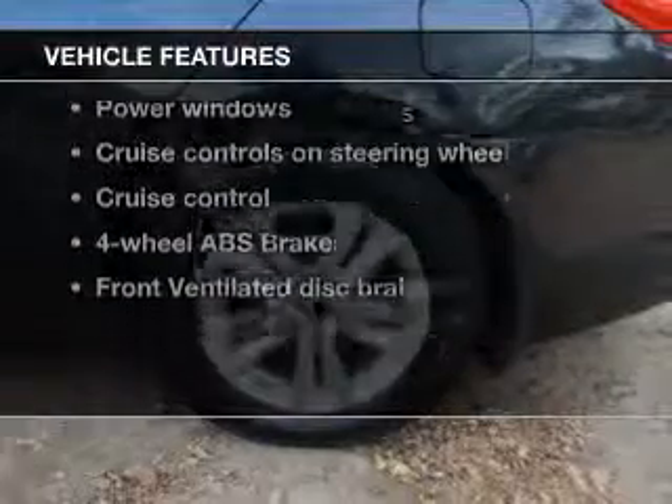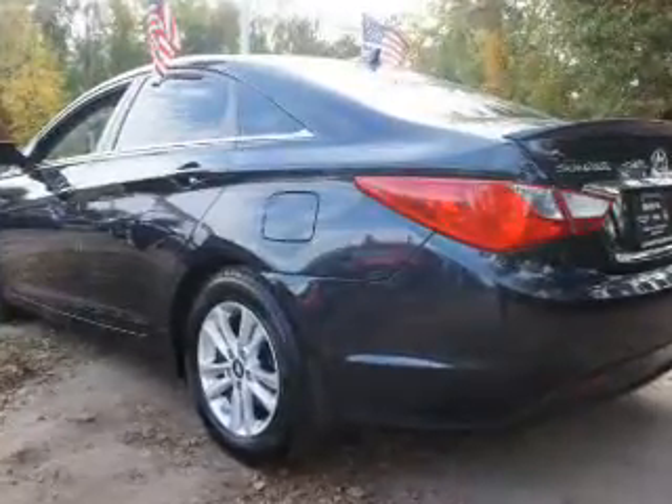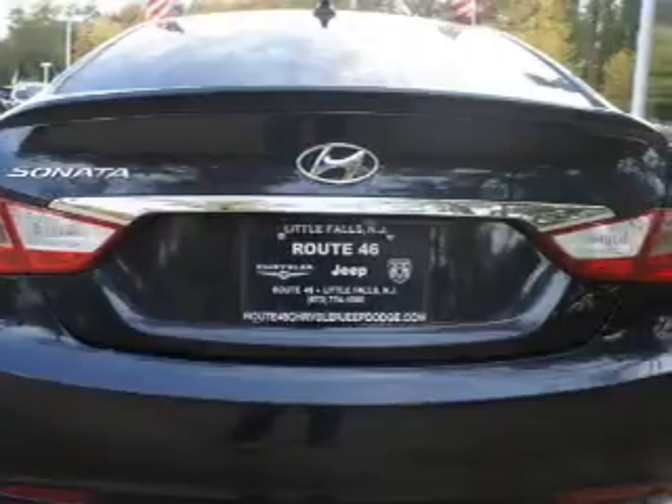Plus, enjoy these notable features that are included in this vehicle: keyless entry, power door locks, power windows, cruise control, Bluetooth wireless, an AM FM stereo with an MP3 player, and a satellite radio.